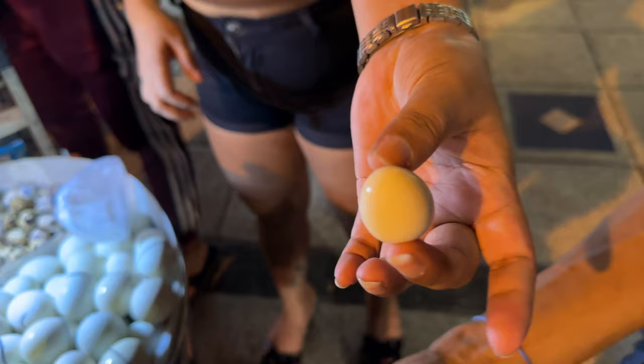It looks like a mini boiled egg inside. Show us — eat half. This tastes good!